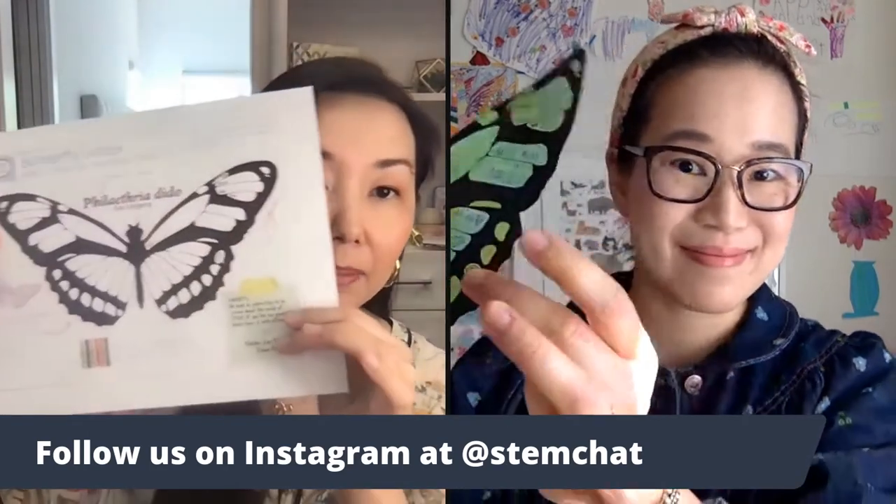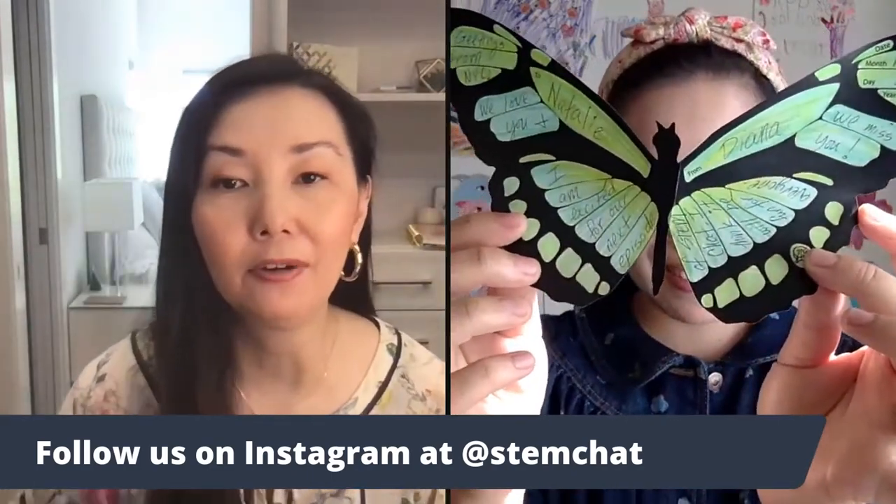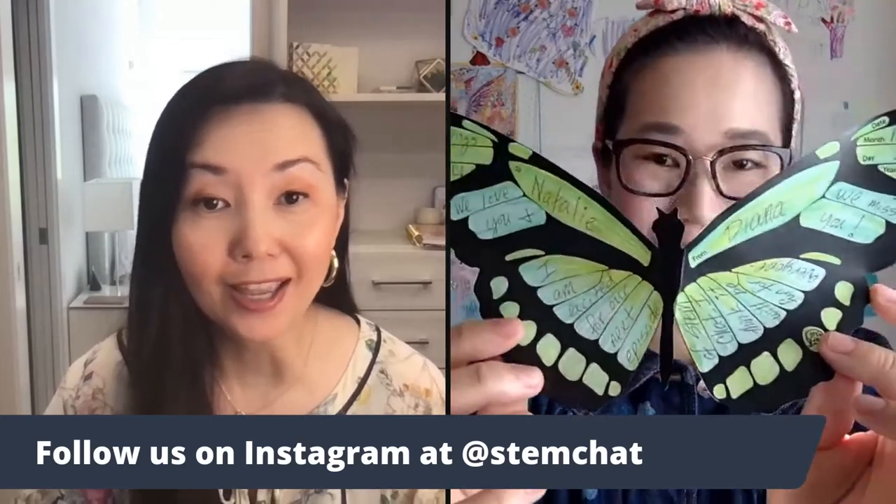Thank you for joining us for this episode of STEM Chat. We have something really exciting — we'll be offering a butterfly letter PDF soon. Diana has a sample of how kids can cut it out and write on the wings of the butterfly to their friends or family and send it off for National Card and Letter Writing Month this month. Find out on Instagram how to download this printable PDF. Thank you for watching and we will see you next time. Bye!